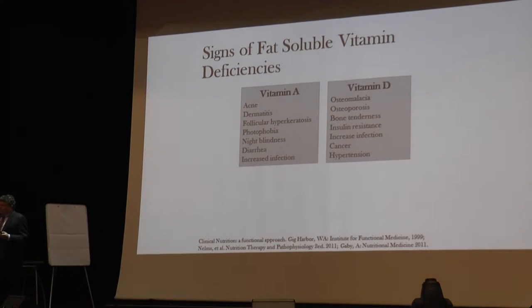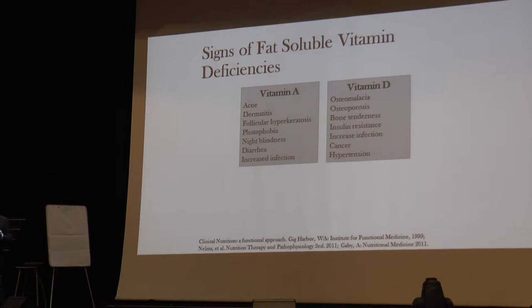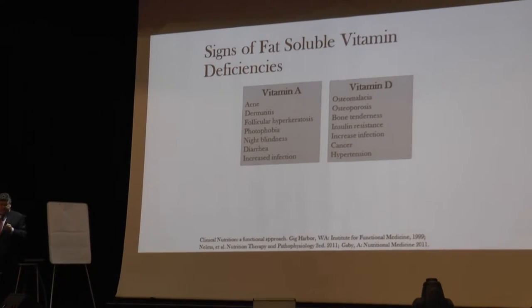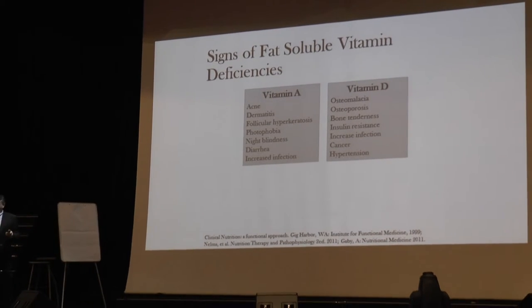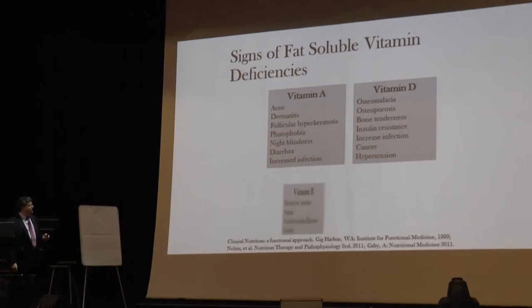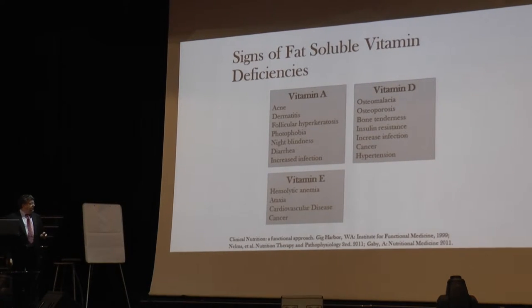Michael Holick from Harvard, who is coming to speak next month, is increasing the sufficient level of vitamin D. It used to be 30 to 100; now it's going to start at 40. So it's a very simple test — just ask your doctor for a vitamin D level. Vitamin E deficiency issues and vitamin K deficiency affecting clotting are also important to assess.